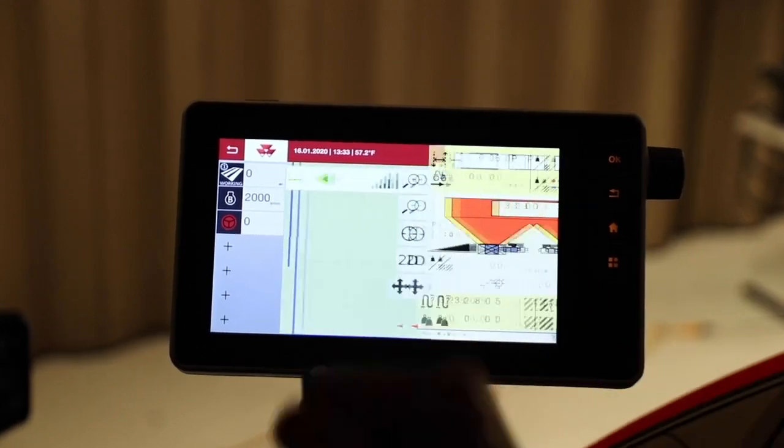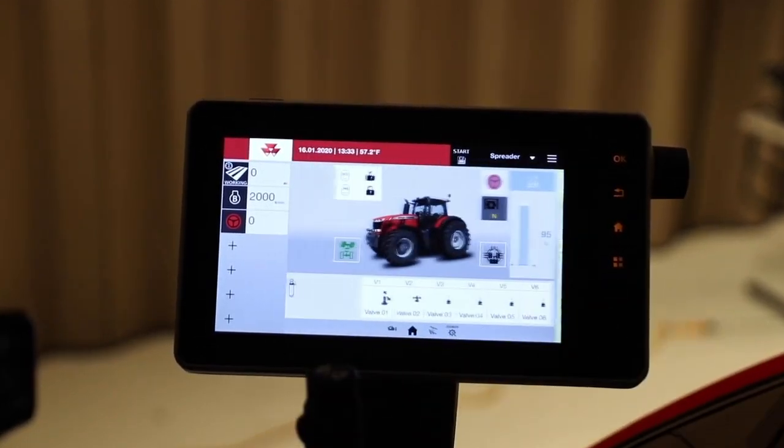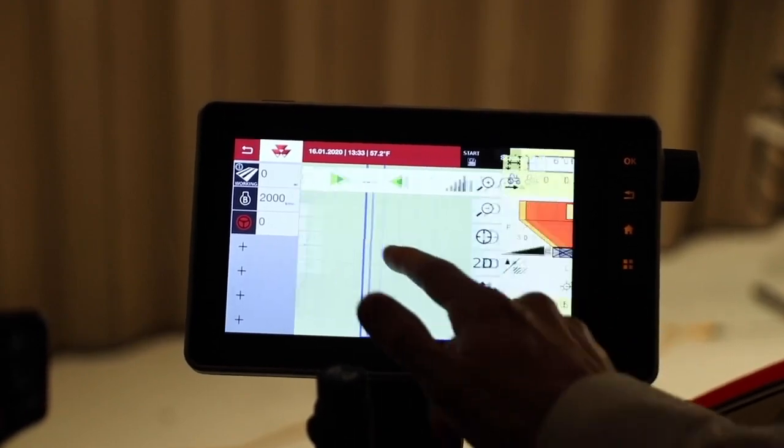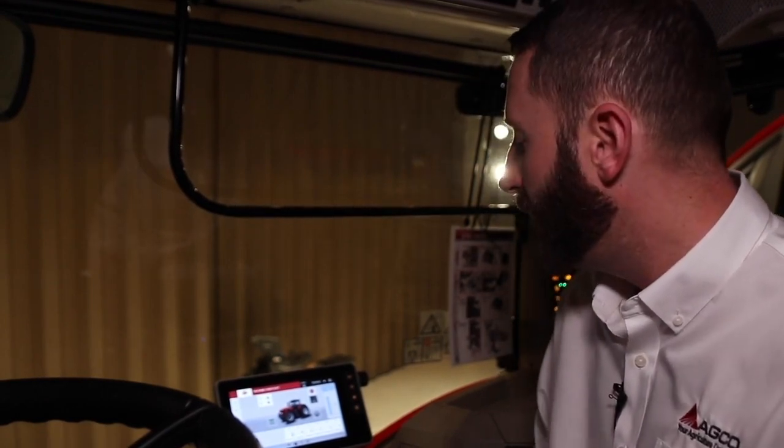It includes some cool new features such as the carousel feature, which I really like. It allows you to simply scroll left or right between your different applications that you might commonly use very quickly. Think about your smartphone — you're always swiping between different apps and different things. Think about it that way.